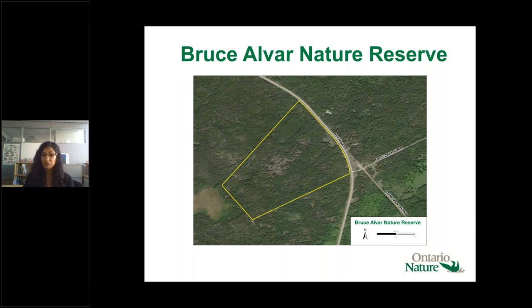Alvars are really interesting habitats. In southern Ontario they were formed in warm shallow tropical seas around 460 to 370 million years ago, and more recently shaped by the Wisconsin glacier about 65,000 years ago. They are globally rare, found off the coast of Sweden, the Baltic region, the UK, Ireland, and in North America.